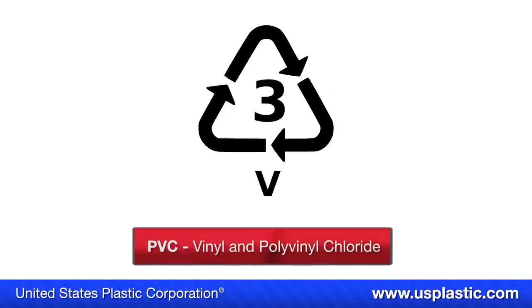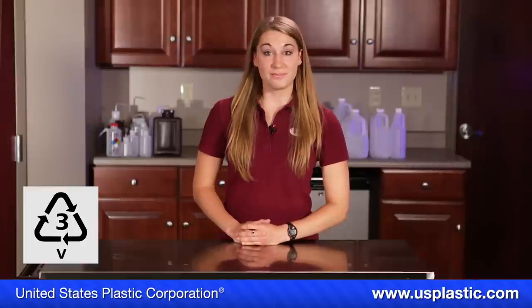The third symbol is for vinyl and polyvinyl chloride, or PVC. Common uses for this plastic are meat wraps, stretch wraps, vinyl dashboards and seat covers, and pipes.